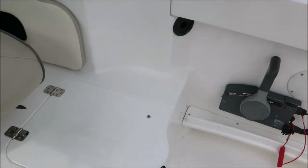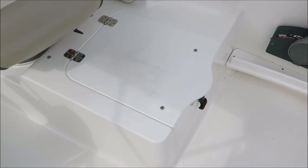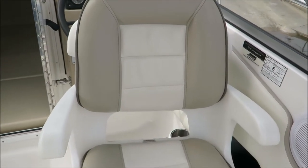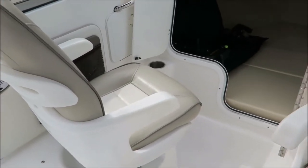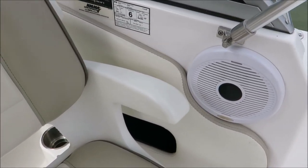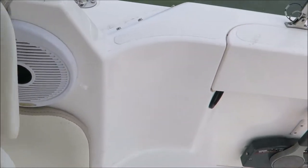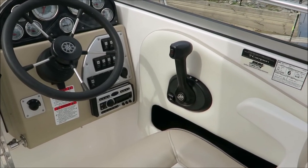Swinging around further, you do have a live well under this section. Once again there is another seat cushion for that. Both captain's chairs swivel right around for really good functionality. There is a two-speaker stereo on the boat currently, with a CD player.